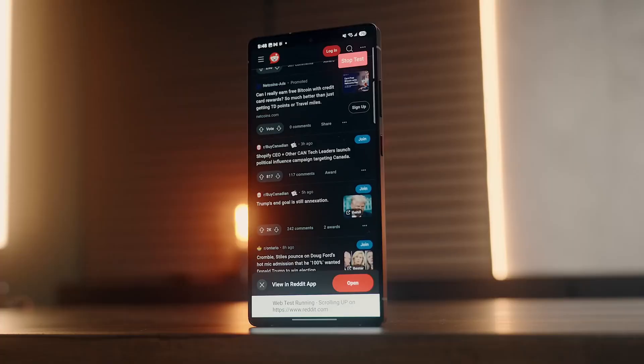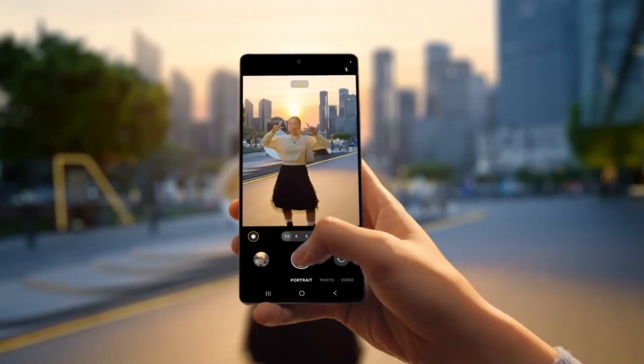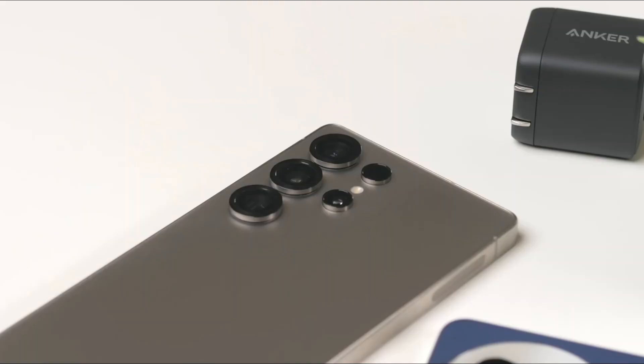But wait, before you think this is just another update, there's more. The camera interface has been redesigned with a whole bunch of new features for those who like to get pro-level with their photos: a new grid in the viewfinder, log recording format for pros, and more customization options for the camera modes.